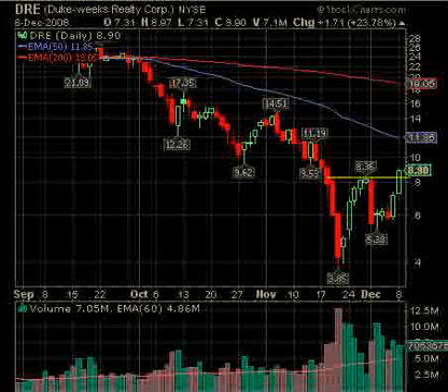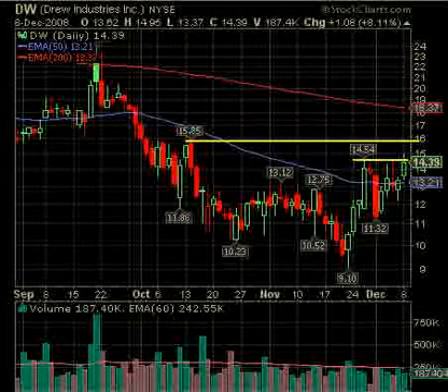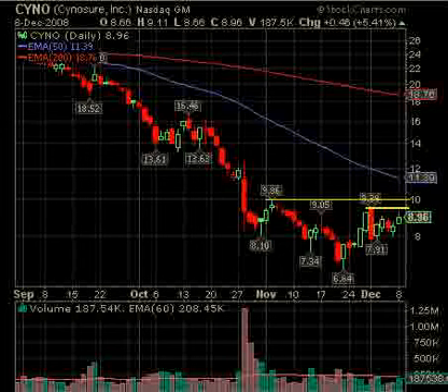Next up we've got DW — the top level is 15.85, or on a pullback within this area, now at 14.54, back over there would be the first buy, and 15.85 would be the top area. Then we've got CYN — over 9.40 is the first area and 9.90 would be the second area. The 9.40 area looks pretty good, but because of the heavy down candle it may hit resistance and not break through, so we'll wait for that.